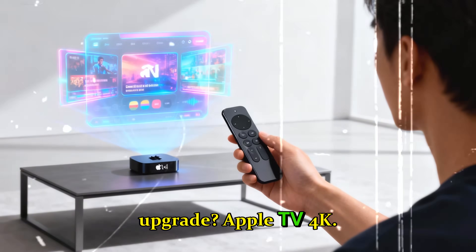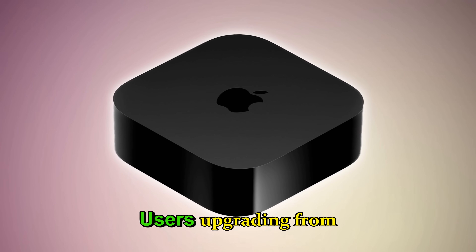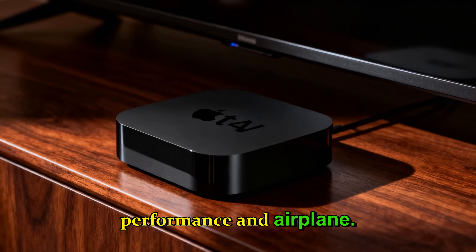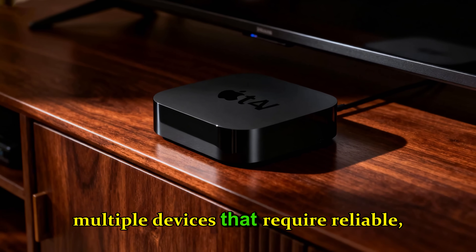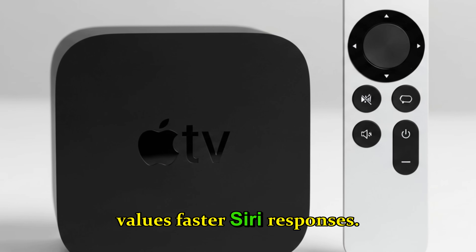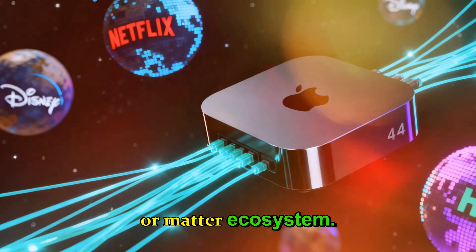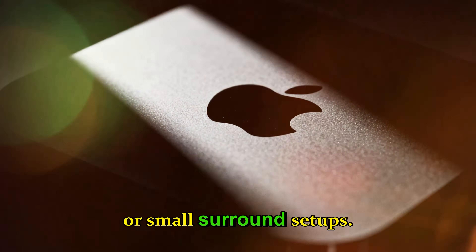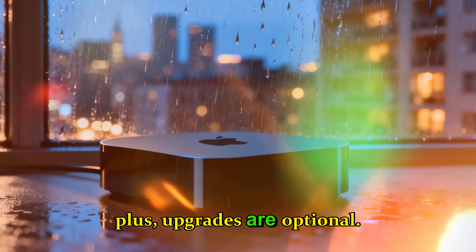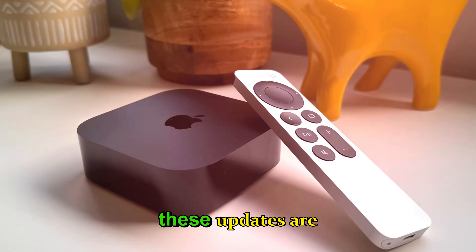Who should upgrade? For Apple TV 4K: gamers looking for casual to mid-level console-quality experiences, users upgrading from pre-2022 Apple TVs for faster app performance and AirPlay, and homes with multiple devices requiring reliable low-latency wireless. For HomePod Mini: anyone who values faster Siri responses, users integrating multiple smart devices in a HomeKit or Matter ecosystem, and those using stereo pairs or small surround setups. For casual users who only stream Netflix or Apple TV+, upgrades are optional — but for anyone serious about smart homes, gaming, or performance streaming, these updates are substantial.